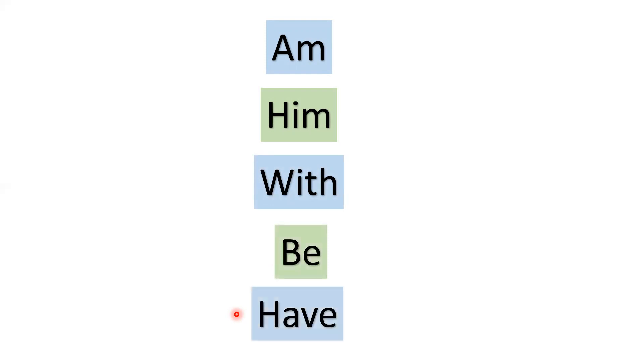Let's read it again: am, him, with, be, have. Let's read it one more time: am, him, with, be, have.